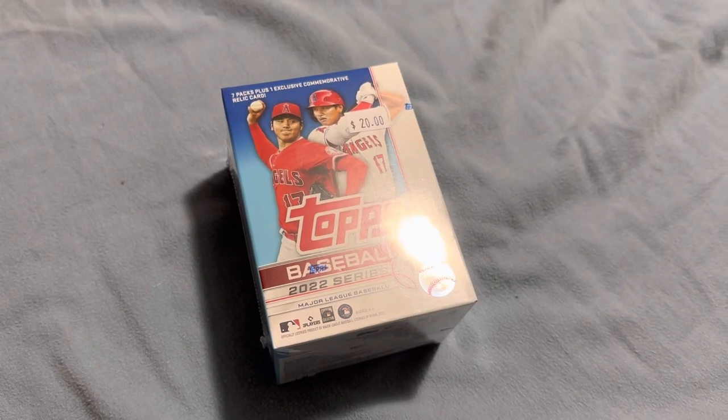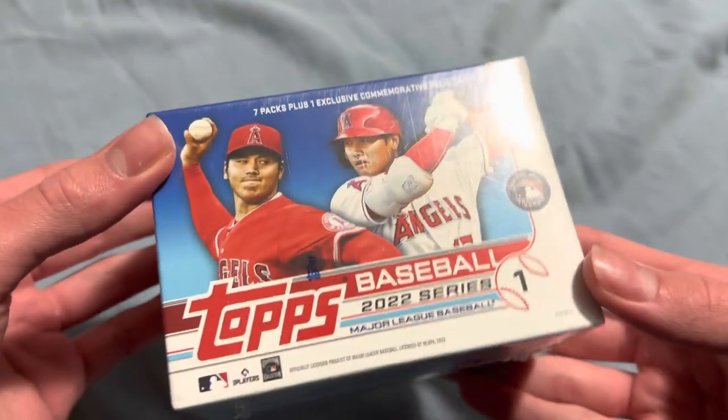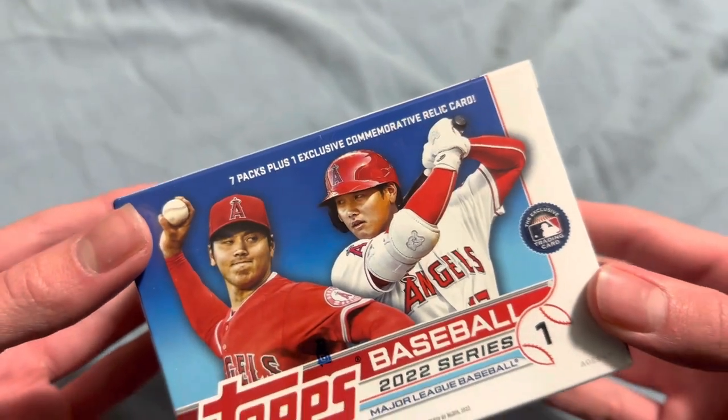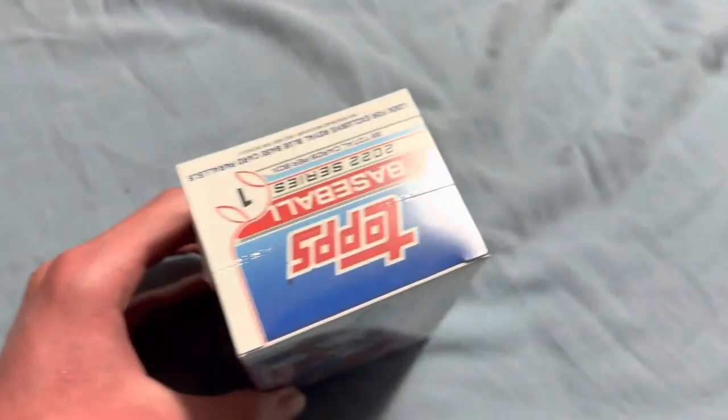Hello everyone, this is TheCoinPirate and welcome back for another video. Today we're going to be opening up this box of Topps 2022 Series 1 baseball cards. There are seven packs and it says one exclusive commemorative relic card as well. Let's see what we get in here.